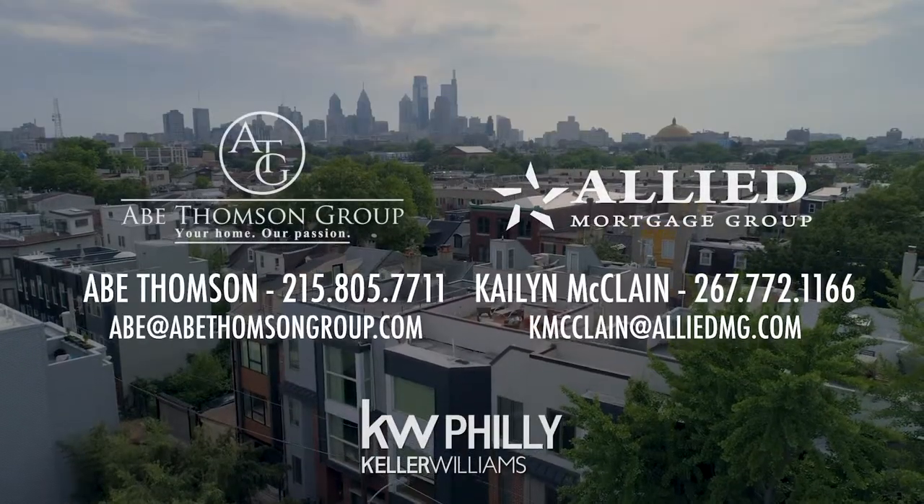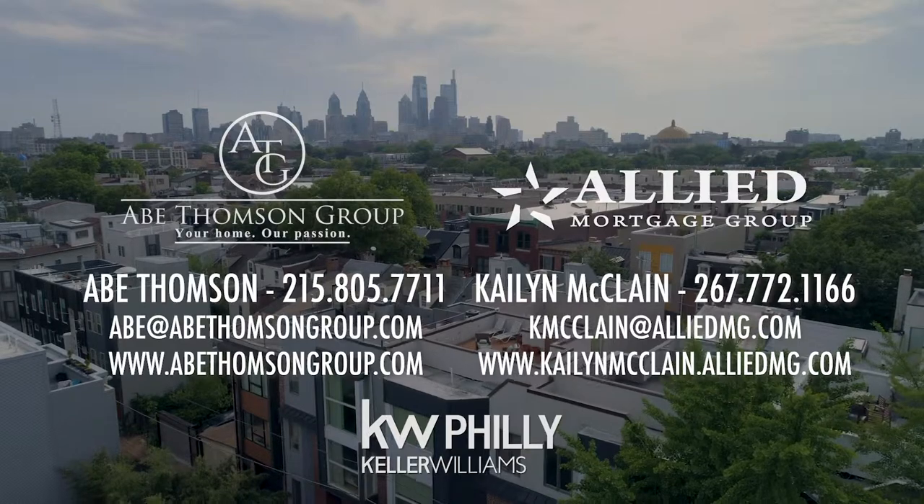Did you know that interest rates recently dropped? Contact me to finance your next dream home. And if you would like to schedule a tour of this beautiful home, or know anyone who's thinking about buying or selling, give me a call for a free consultation.